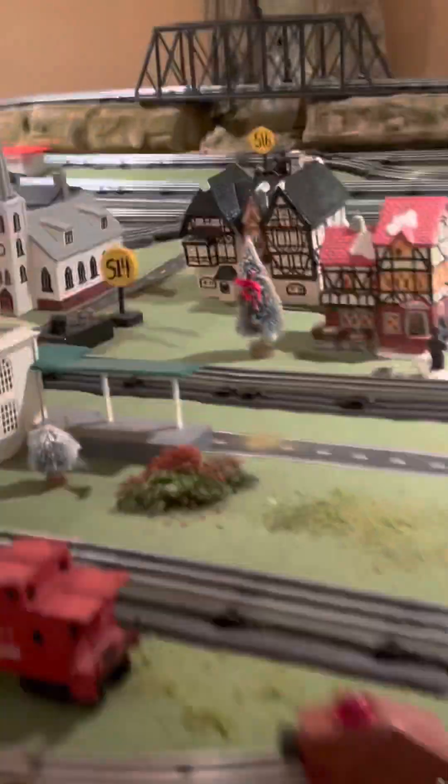A bunch of restaurants and stuff. Gift shop. Trying to see what I can see. More houses, more churches. A bunch of houses, there's a fire station. And then some towers, electrical things.